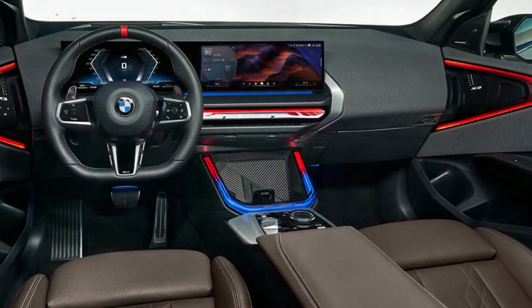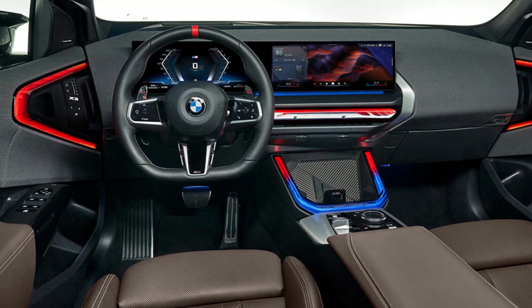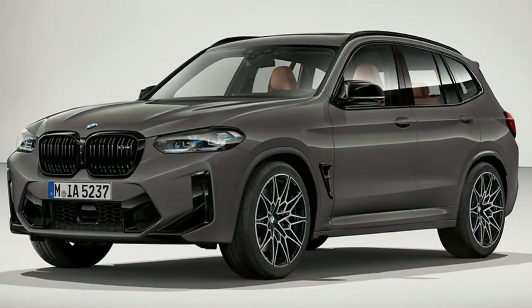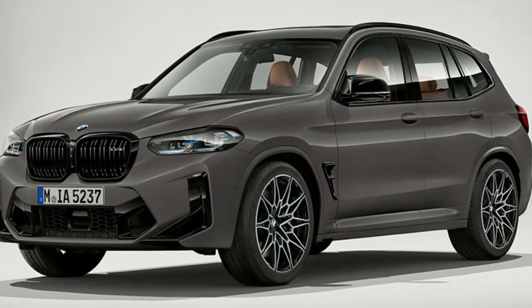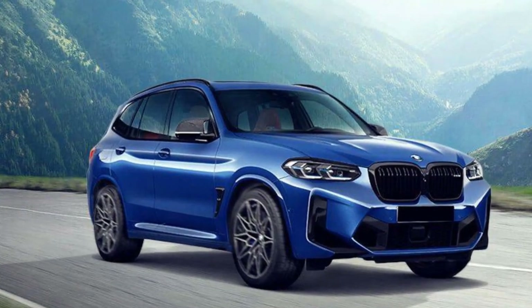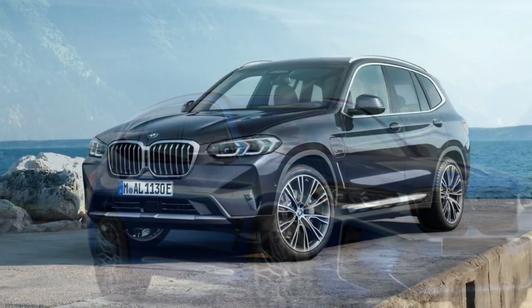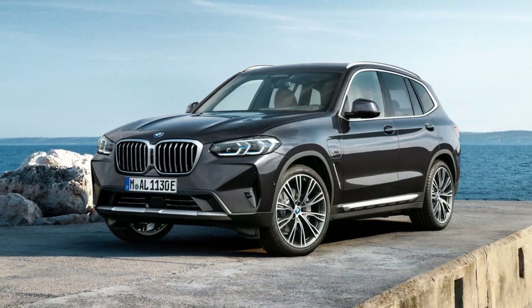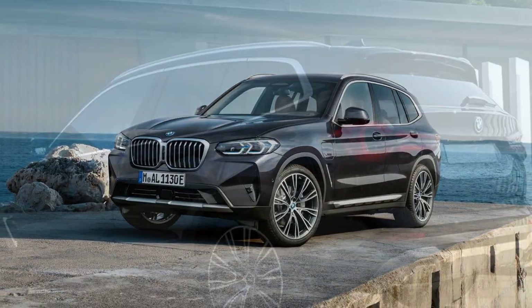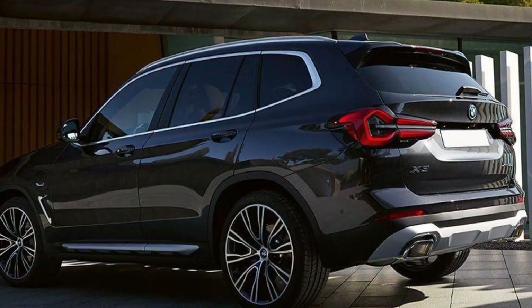The on-screen controls and options on the infotainment system are generally laid out well, and you can customize the widgets to your preference. We also like the fact that the navigation is shown on the home screen, so you don't need to keep hunting down the menu to get your directions up. It's also compatible with Apple CarPlay and Android Auto. Next to the rotary controller on the center console are the gear selector — a new, reworked design — and a haptic panel featuring buttons that allow you to select the drive modes and set driving preferences.